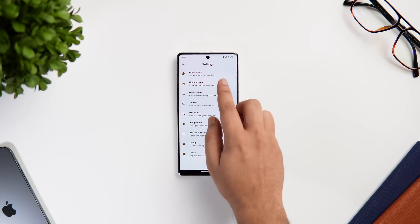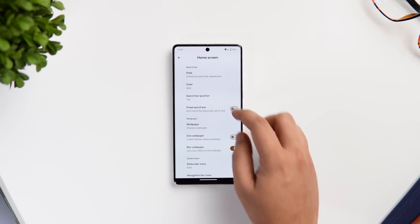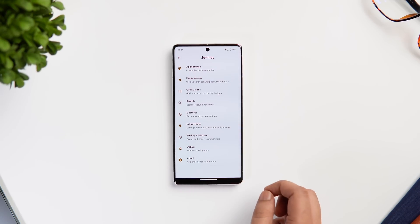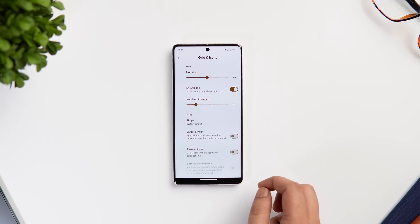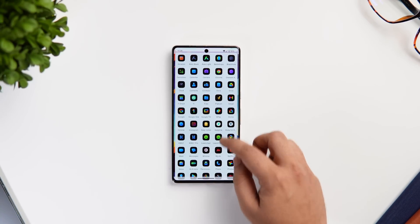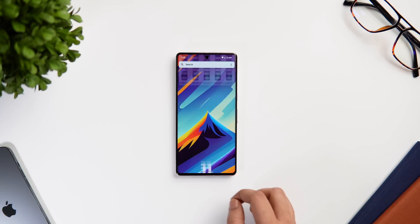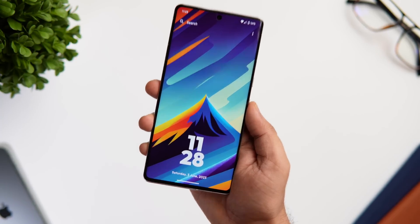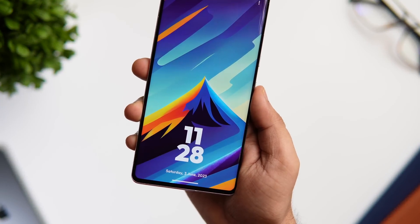This launcher also supports different icon packs. You can change the font style, add different widgets, add different gestures like double tapping or long pressing on the home screen, and there are also a bunch of useful integrations which makes this launcher a lot more productive. Overall it's a very unique launcher that offers a lot of really good customization options, and for the price of free I will highly suggest you give this app a try.